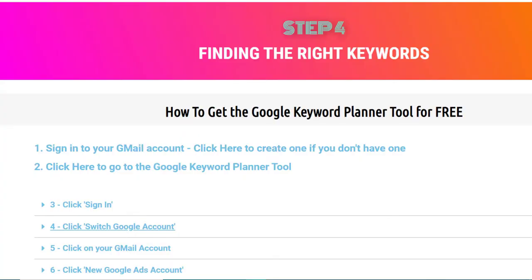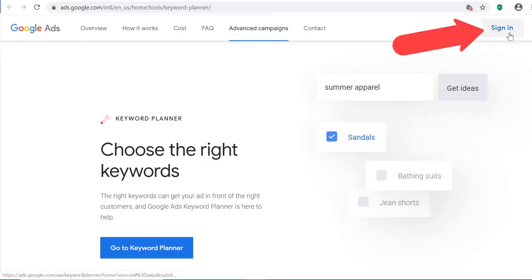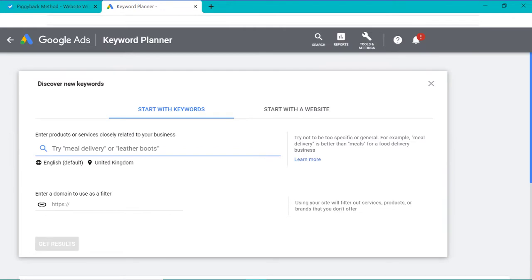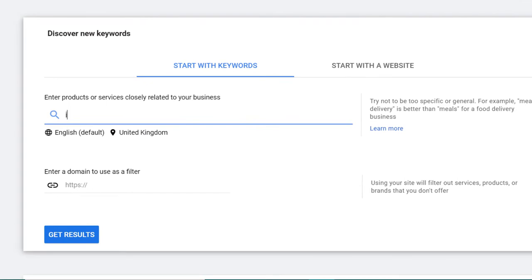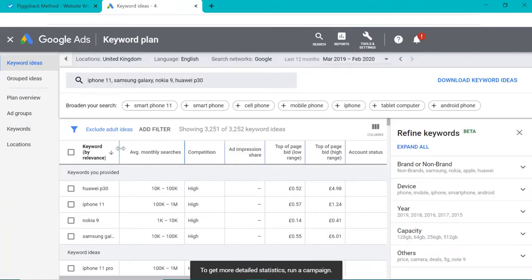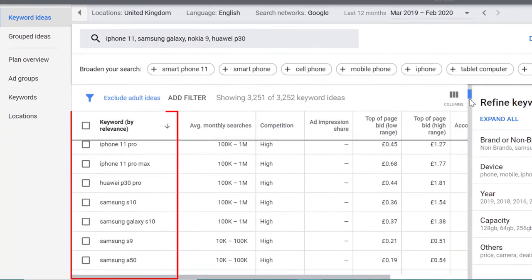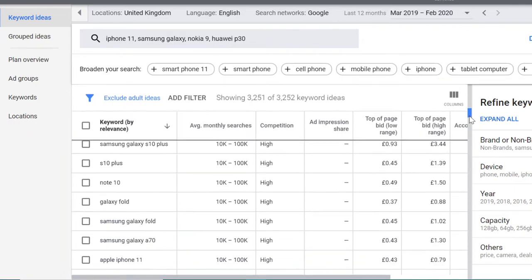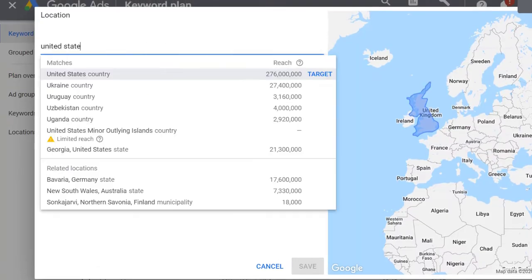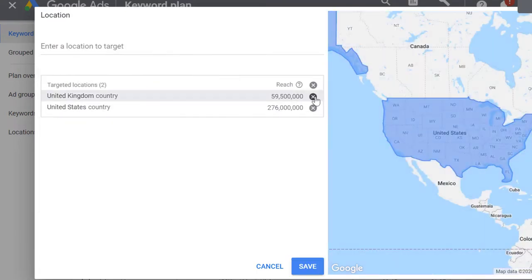Once you've signed up for a free account using the steps here, go ahead and sign in to the Google Keyword Planner tool. After you log in, click this one right here. Then enter words relevant to your blog. For example, if you're a tech review blog, you might put words like iPhone 11, Samsung Galaxy, Nokia 9, etc. Then click 'get results.' You can see all the suggested keywords related to what you've entered. First, choose USA here — it doesn't matter what country you're in, always choose USA so we get the right search volume data.